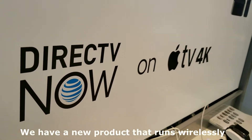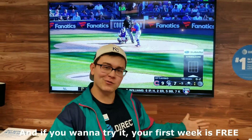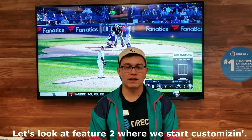We have a new product that runs wirelessly, and if you wanna try it, your first week is free. Still not convinced? Well, I'm gonna keep on trying. Let's look at feature two and we'll start customizing.